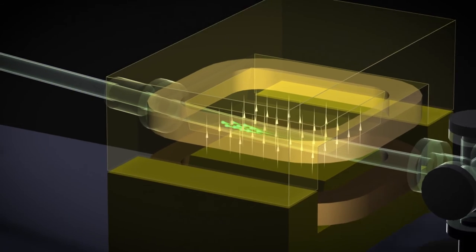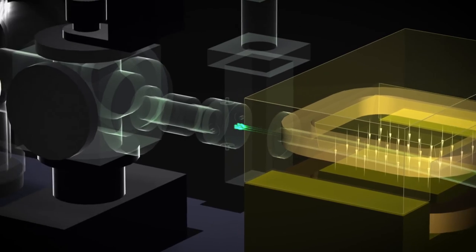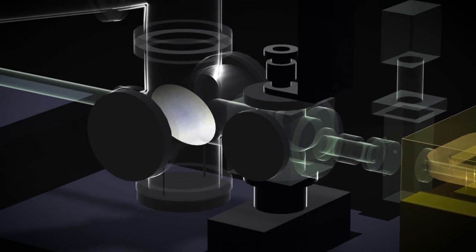FLUTE will also serve as an injector for our next-generation test facility, C-START — a compact storage ring for ultra-short electron bunches that brings together short pulses and high repetition rates.